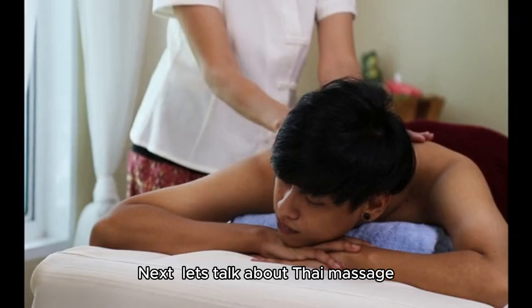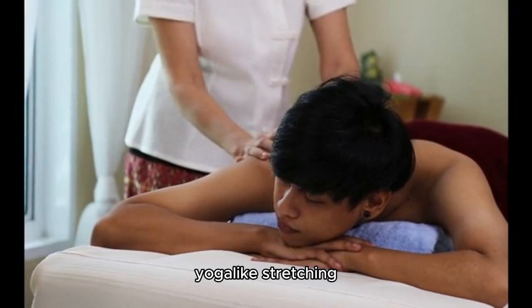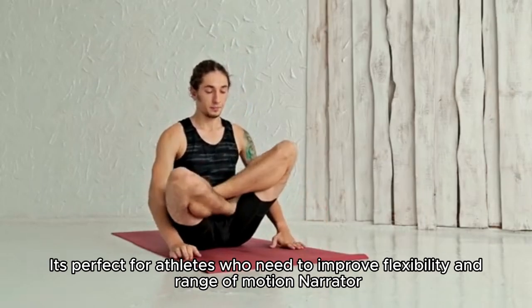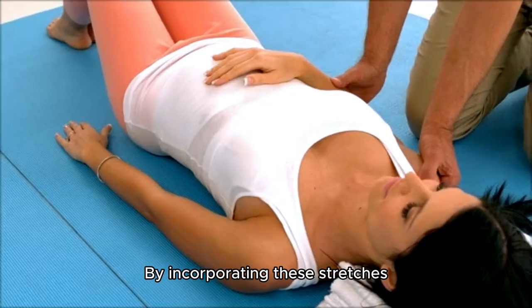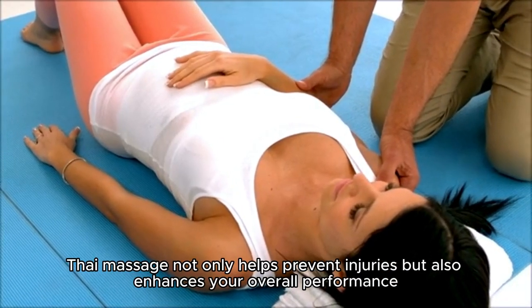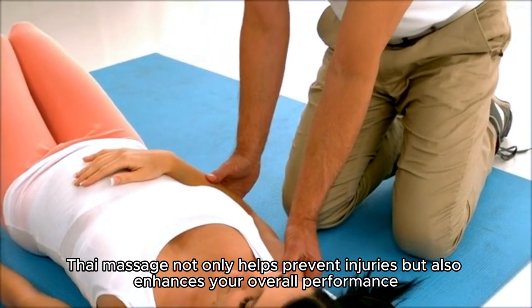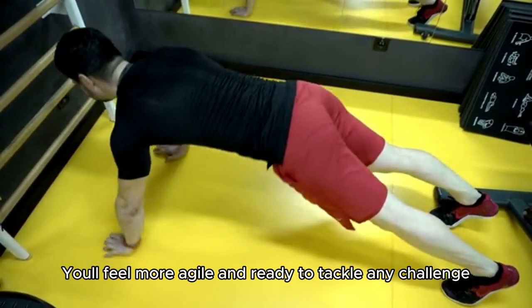Next, let's talk about Thai massage. This technique combines acupressure, yoga-like stretching, and deep tissue work. It's perfect for athletes who need to improve flexibility and range of motion. By incorporating these stretches, Thai massage not only helps prevent injuries but also enhances your overall performance. You'll feel more agile and ready to tackle any challenge.